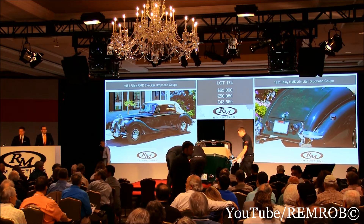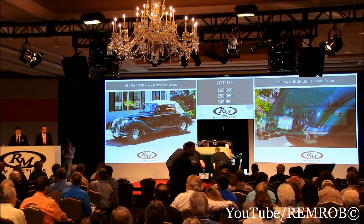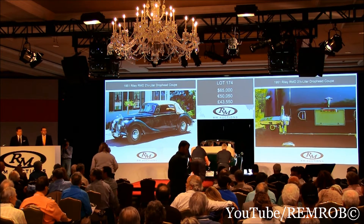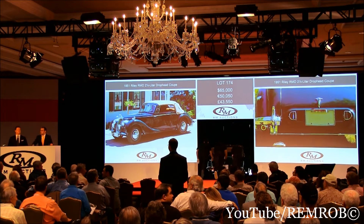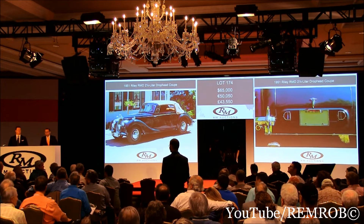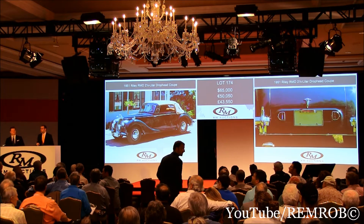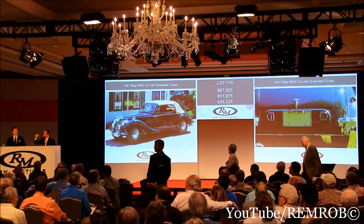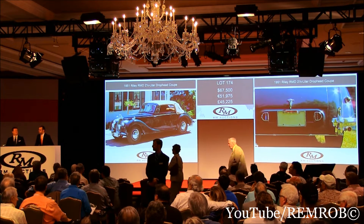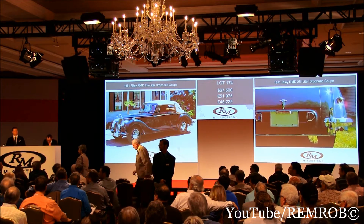$65,000. Do I have $67,500, sir? The youngest bidder of the night. Let him have it — you've got the car at the moment, young man, at $65,000. I'm not sure you can drive it home. New bidder — $67,500. It was yours for a moment, but bid me again. You listen to me, you might as well buy it. Well done — at $70,000.